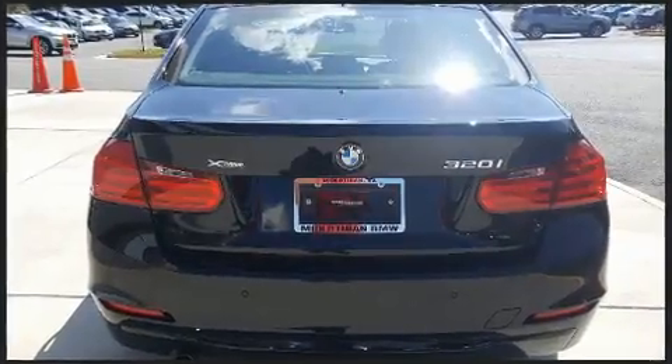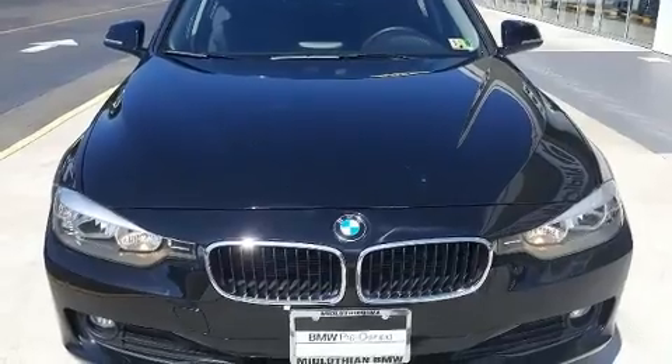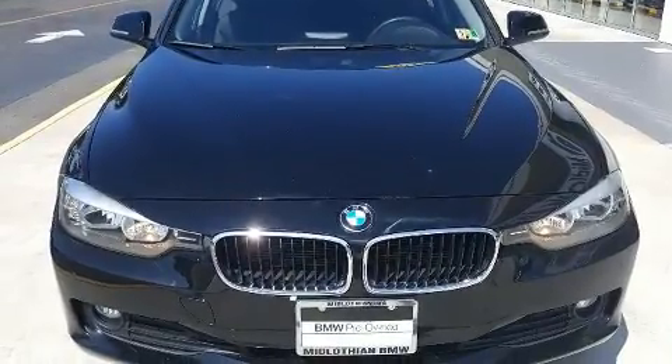BMW prioritized comfort and style by including turn signal indicator mirrors, remote keyless entry, and much more.